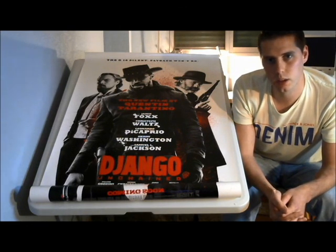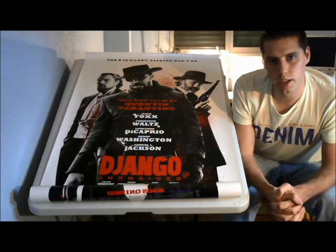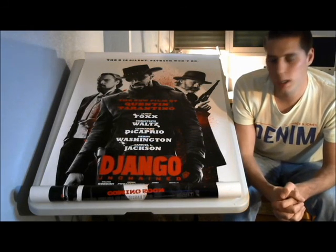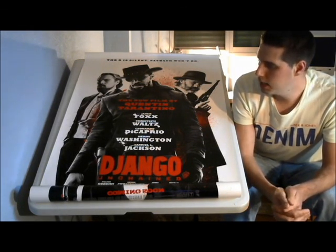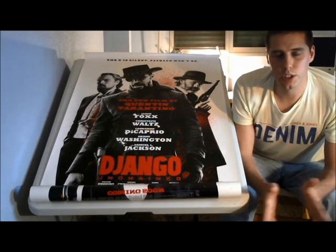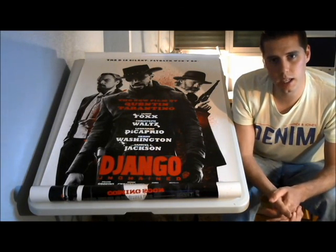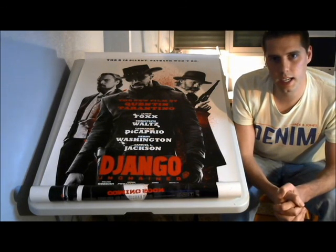So there it is - my complete original movie poster collection. I hope you like the posters. Please comment down below, let me know what you think, let me know if you collect movie posters too, and tell me what posters you have. Any questions I will answer down below. If you've enjoyed this video, please click like, and if you haven't subscribed yet, I would love you to subscribe. Thank you very much for watching. Take care now.